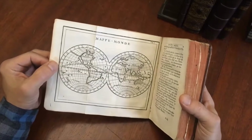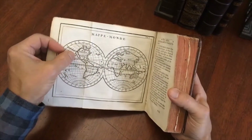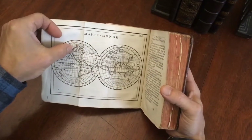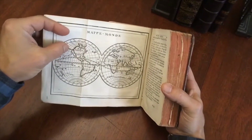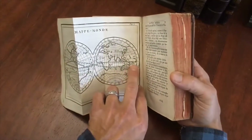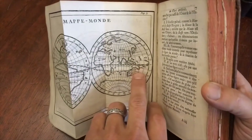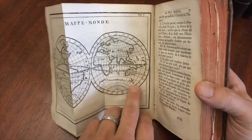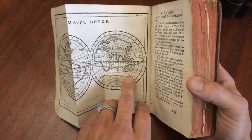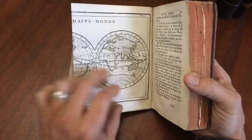The first folding map is the world in double hemispheres with a giant California as an island, and you'll notice the continent of Asia is just basically bumping up against the north of California. The east coast of Australia is still unexplored and undefined. We see that it's attached to New Guinea, and Van Diemen's Land — which is of course an island — is not known at this point if it is or not, so it is shown undefined.